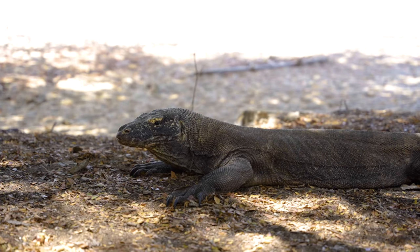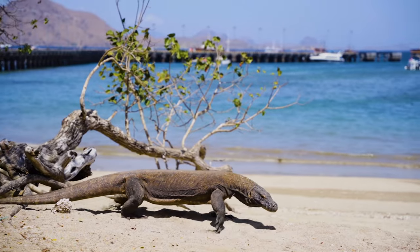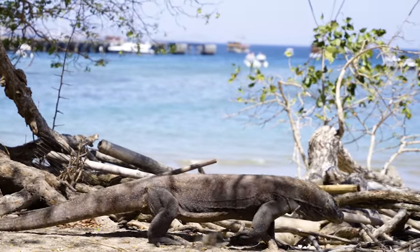The Komodo dragons are really impressive animals. They are the largest and heaviest lizard in the world, growing up to 3 meters in length, and they are also venomous. The hike to see them was only 45 minutes and we could see 4 different ones.